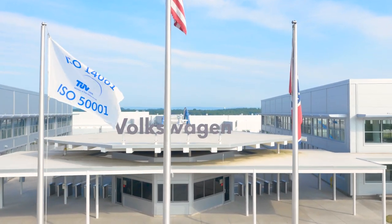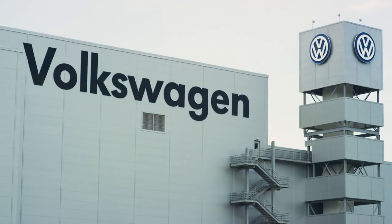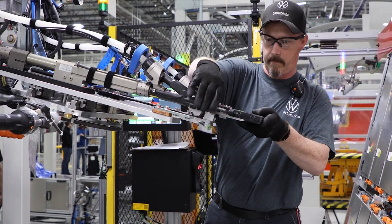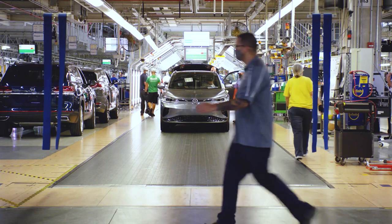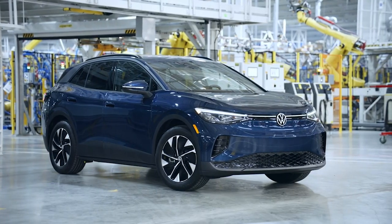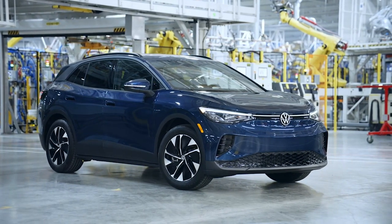VW will have invested $4.2 billion in their Chattanooga factory by the end of 2022 to create around 4,000 American jobs. The latest vehicle to roll off the production line is the all-electric VW ID.4 for 2023, which has helped VW become profitable here for the first time since 2012.